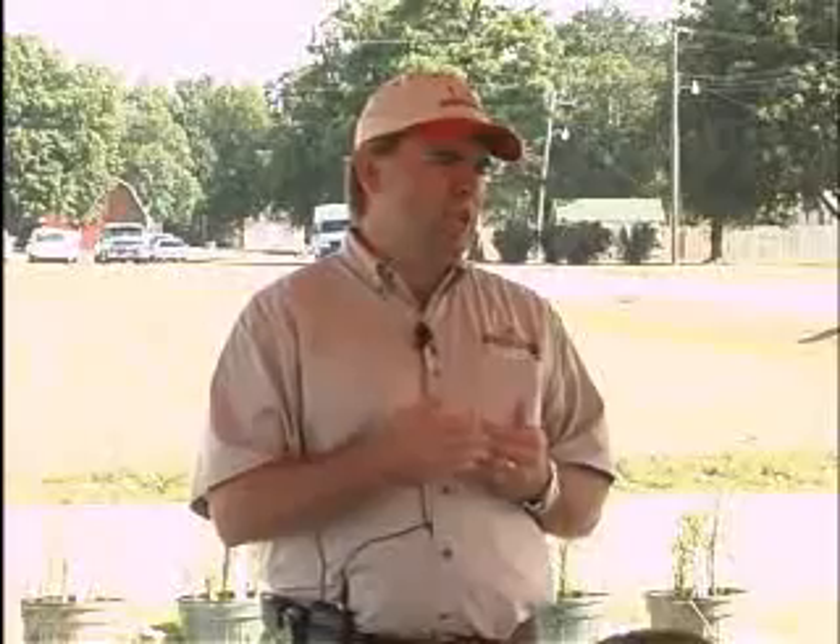If you remember, in January and February, we were putting out some reports that this disease was active in those southern states — Florida, Georgia, Alabama. It was active in January as far up as Montgomery.